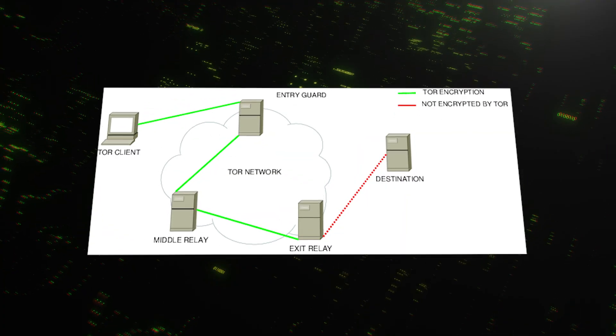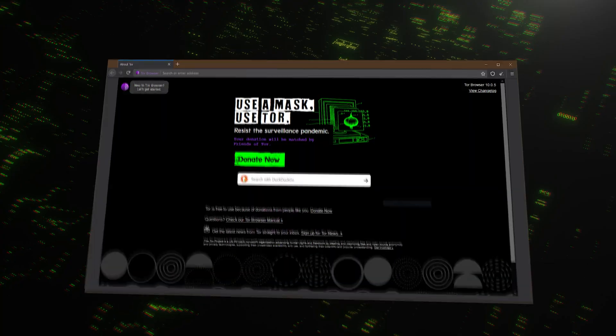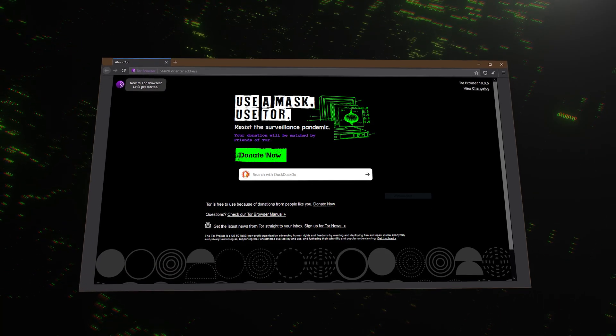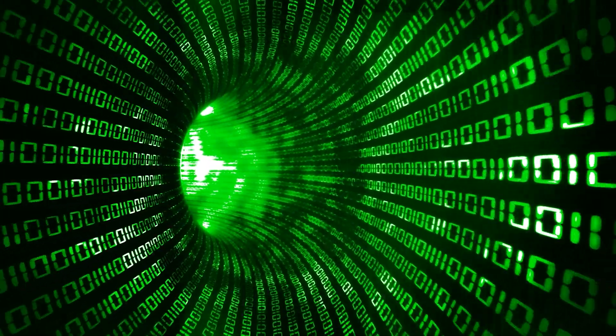The problem with Tor is that this encryption only exists inside the browser — a huge distinction that many people miss. When you use the Tor browser, only the things you do inside that specific window are encrypted. If you have a torrent client running in the background, or your computer runs a system update, or you open a separate app, none of this is routed through Tor. It's all exposed to the regular internet, revealing your IP address and location. A good VPN works differently — it creates an encrypted tunnel for your entire operating system. Whether you're using a web browser, a torrent client, a gaming app, or just your background system services, everything is encrypted.